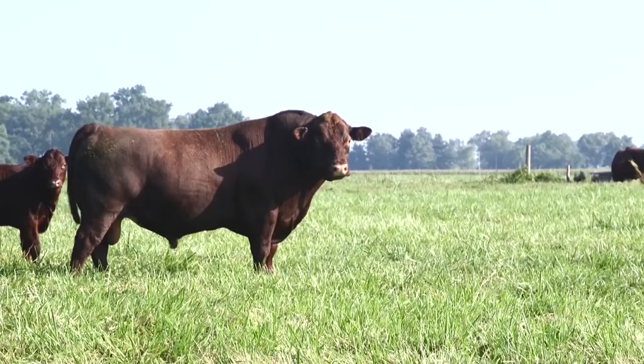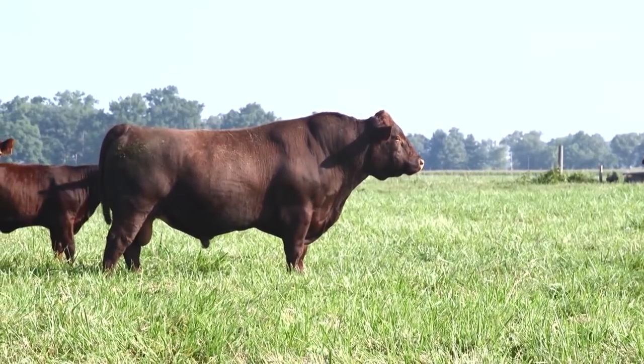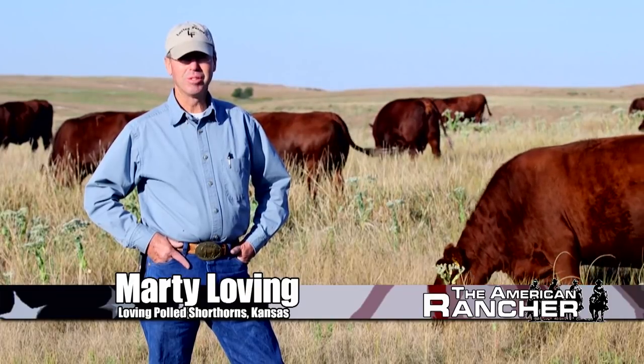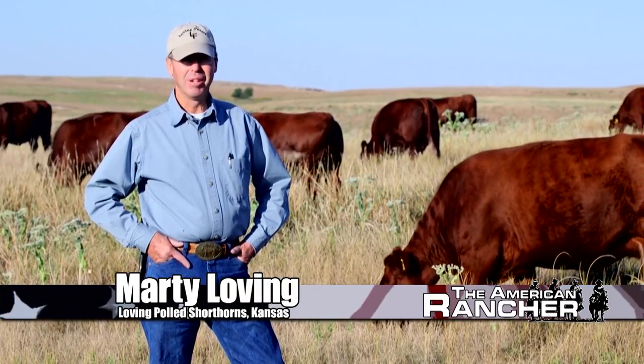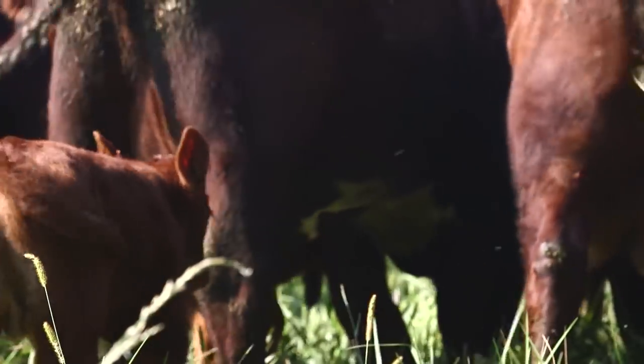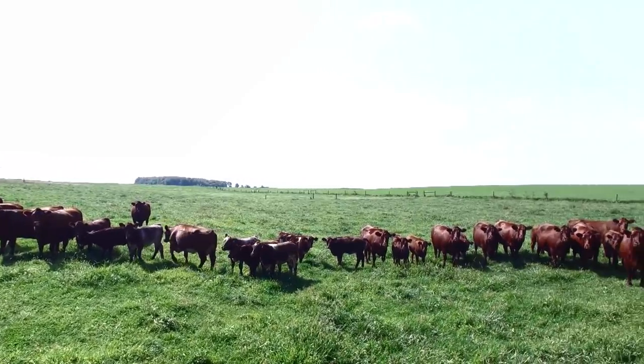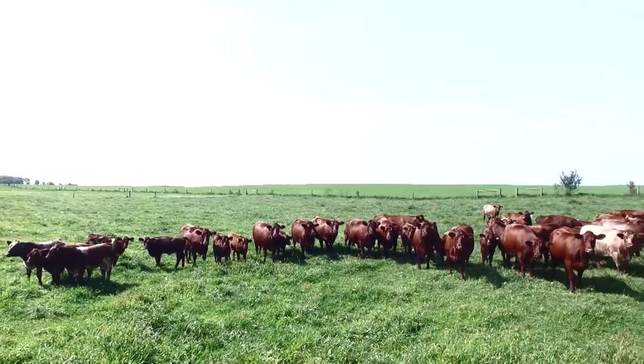The goal of the American Shorthorn Association as far as commercial acceptance for the shorthorn breed is simply to increase the prevalence of shorthorn genetics in America's commercial cow herd, whether through the use of more shorthorn bulls or shorthorn-influenced females. For a shorthorn-influenced cow in a commercial setting, they have the maternal ability, the milking ability, carcass grade ability, and the conversion factor. They put it all in a pretty nice package. When we come back, we'll visit with some shorthorn breeders working towards breeding quality cattle for the commercial-minded operator. Stay with us.